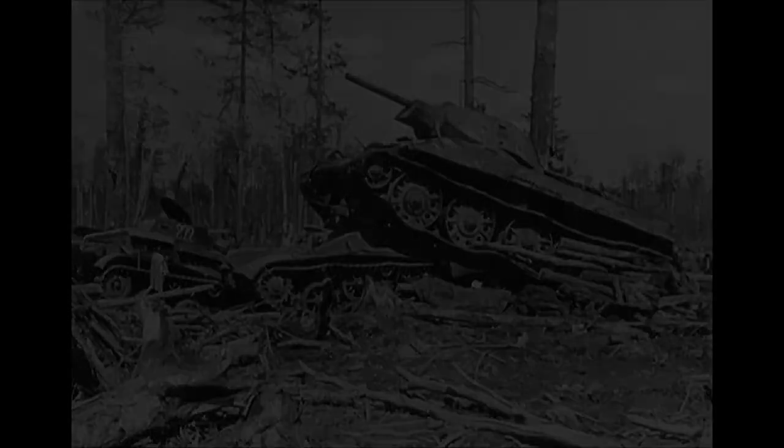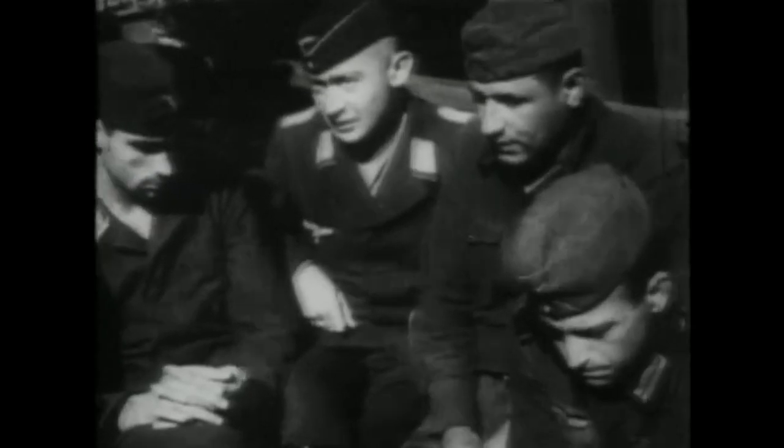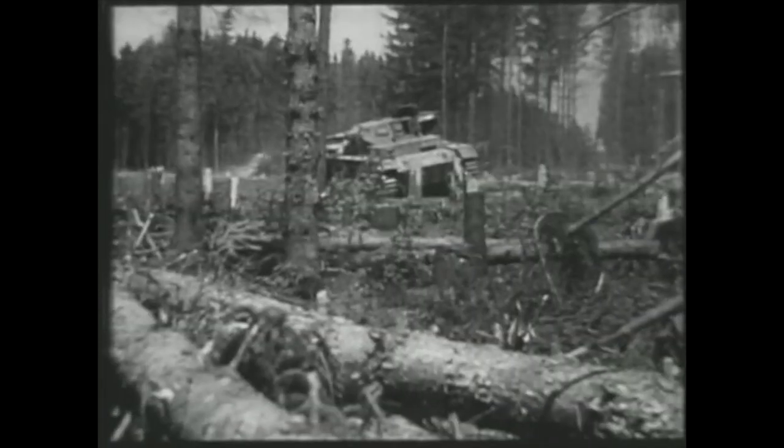Of course, some of the men had suffered a shock, as they were taken completely by surprise and attacked right up close by enemy tanks — clearly superior in terms of weapons and armor plating. And even more so when they discovered that they had hardly any impact with their own little tank guns. Who could hold that against them?